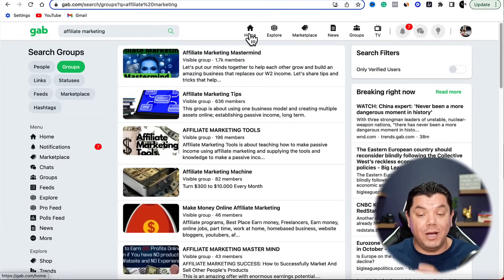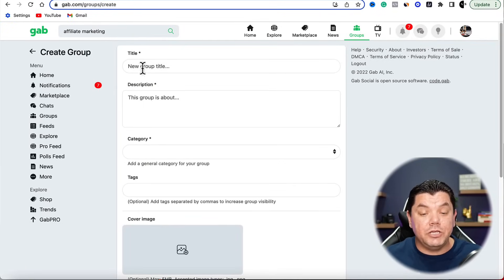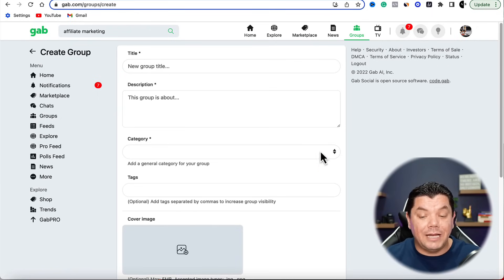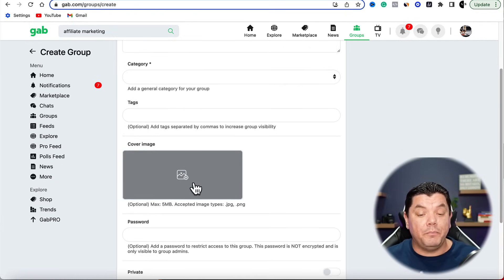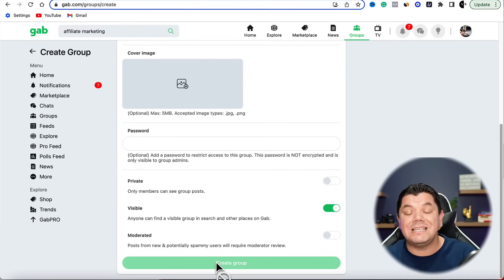What you want to do from here is create your own group. Click onto Home, then Groups, then click the little plus symbol to create your group. You're going to create a name for the group, then come up with a description — something as simple as 'I'm here to help you learn how to make money online through various products, affiliate marketing, e-commerce, YouTube.' Scroll down and choose a category, put in some tags like entrepreneur, work from home, online business, affiliate marketing, make money online, then add a cover image and click Create Group.